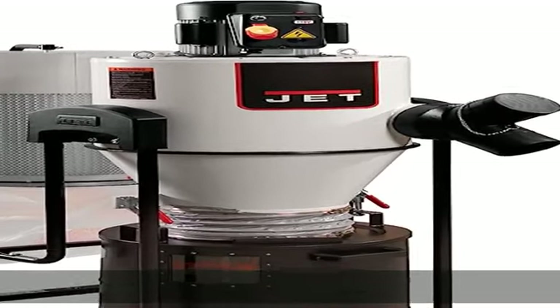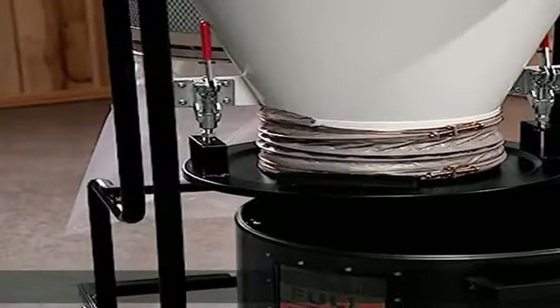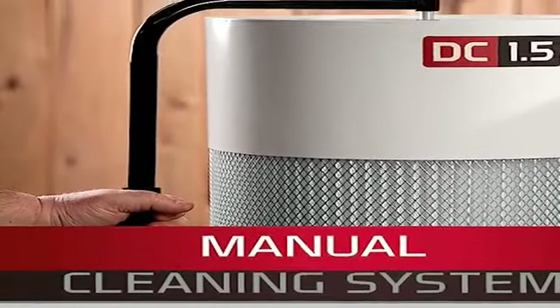Quick emptying: heavy debris is captured in a 20 gallon steel drum featuring quick release levers and independent casters. Convenient controls: a radio frequency remote control turns on the system from up to 50 feet away.